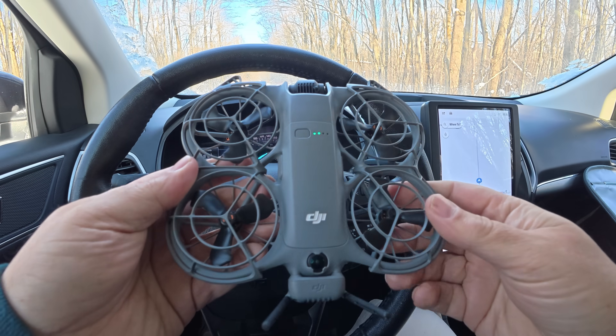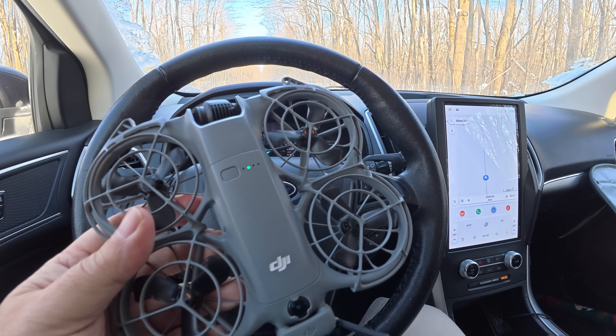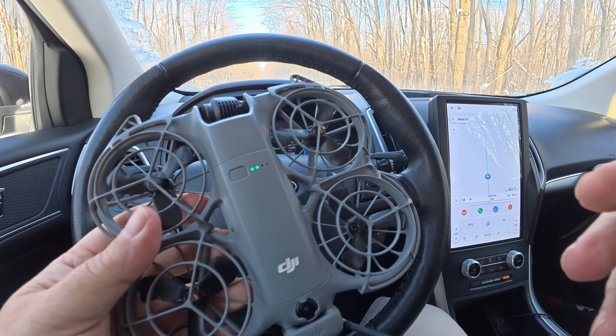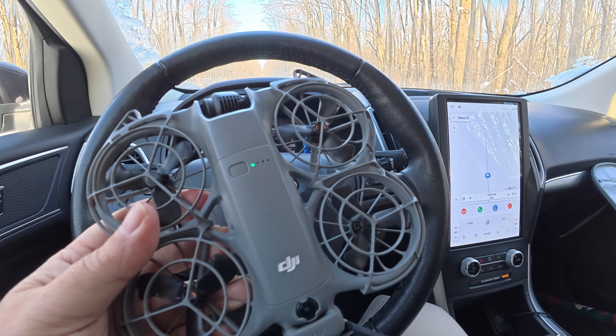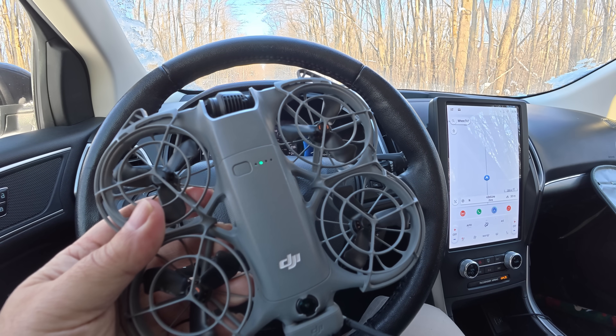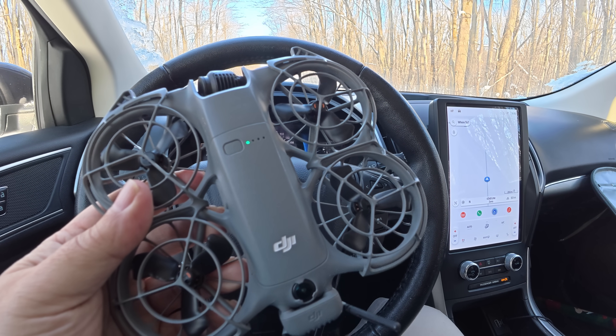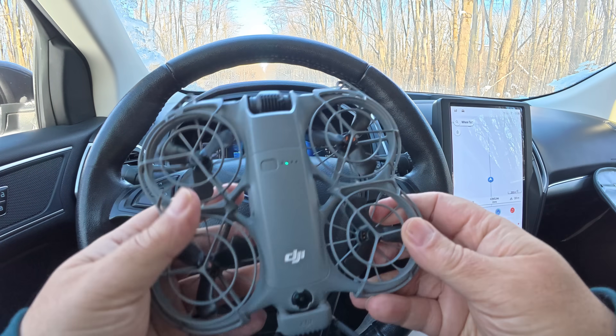So yeah, as you can see it's quite capable of following a vehicle. That was just a basic test following us from behind, but you can get a little bit creative with it — you can have it do some movements and follow from different directions. And again you can use spotlight, which will stay locked onto the car as well while you fly the drone, and you can get some really interesting shots that way.